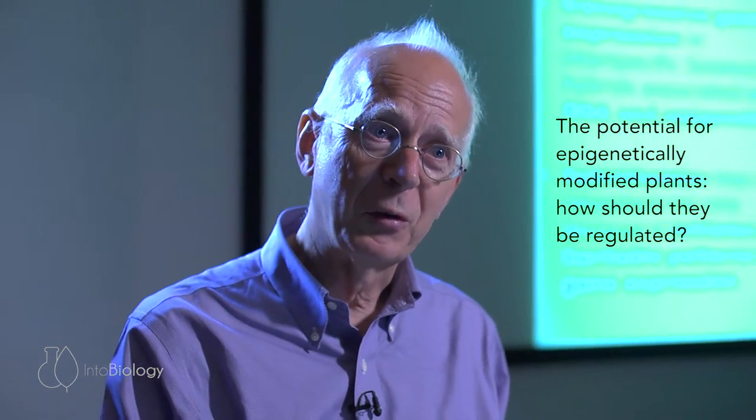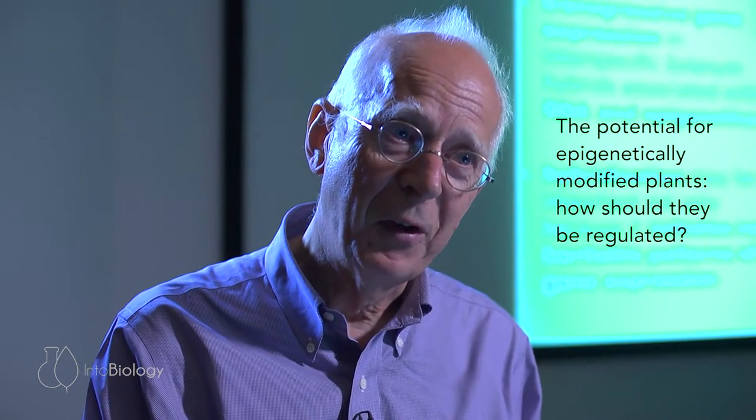I'm hoping that very shortly we'll be putting in an application to the regulatory authorities to find out what they think about epigenetically modified plants. They've got reams of regulations about genetically modified plants, but they don't yet have anything on epigenetically modified plants. You could argue these are not genetically modified, so we should just be able to put them out in the field without any regulation at all. Or you may take the view that this is a technology that is new and not fully understood, and so you want to tread carefully. And who am I to say how this discussion should work out? What I want to do is have that discussion and see where we find ourselves at the end of it.